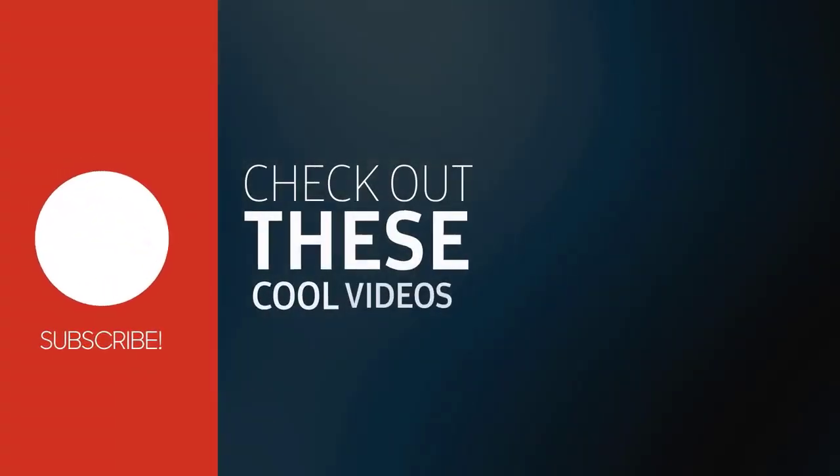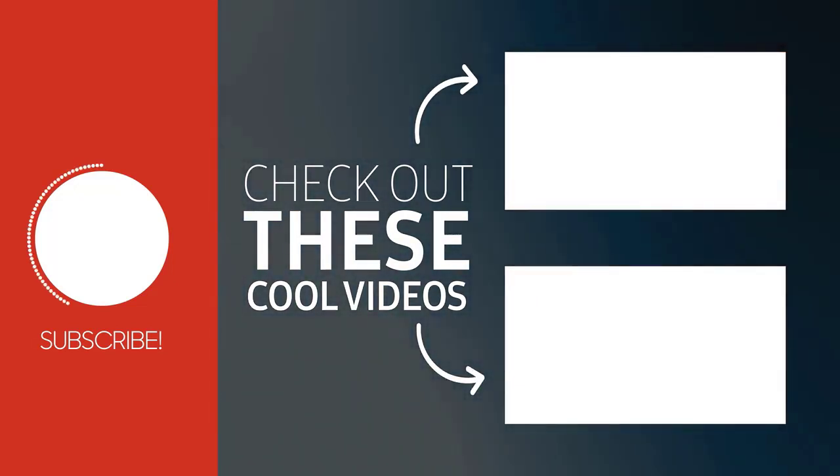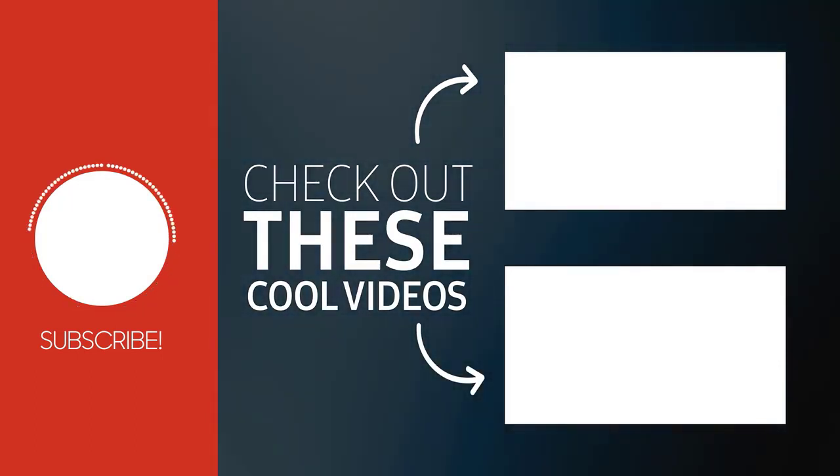Don't forget to give this video a like if you enjoyed it. Leave a comment below letting me know what you thought. Subscribe to my channel and don't forget to click on the bell icon to get notifications.